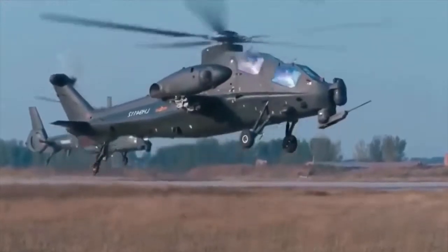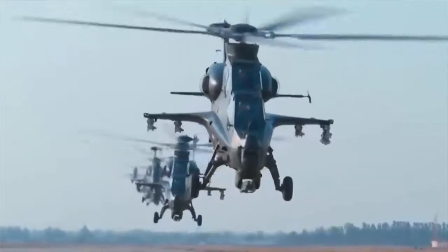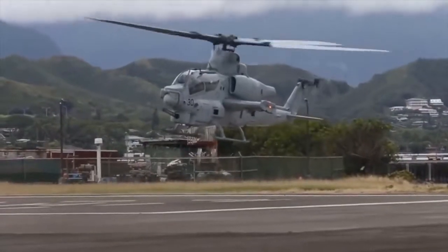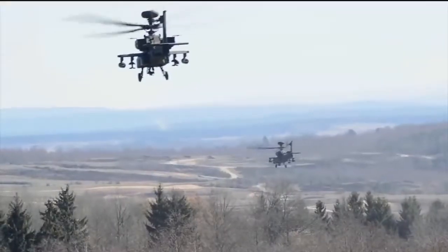Helicopters are an incredibly effective means of delivering weapons and saving people. They excel in overall military use, especially as a strike weapon, and are an indispensable tool in military conflicts. Today, we will show you the 10 best attack helicopters in the world.